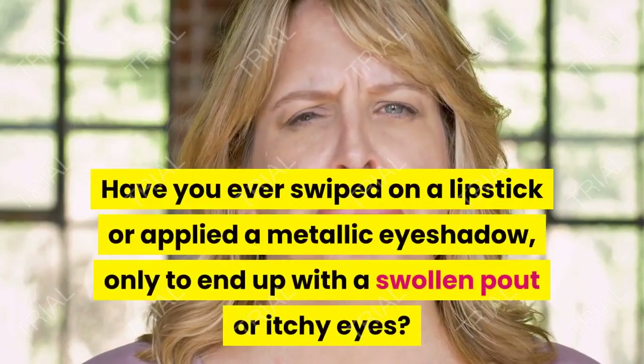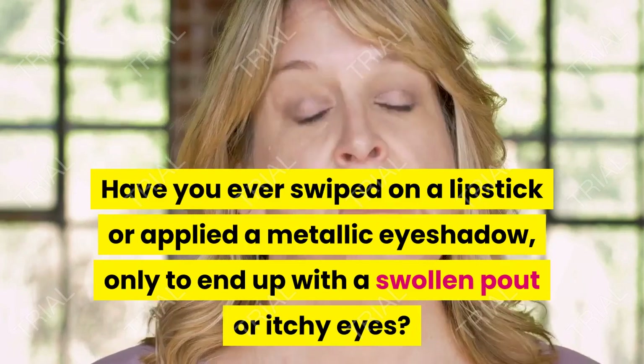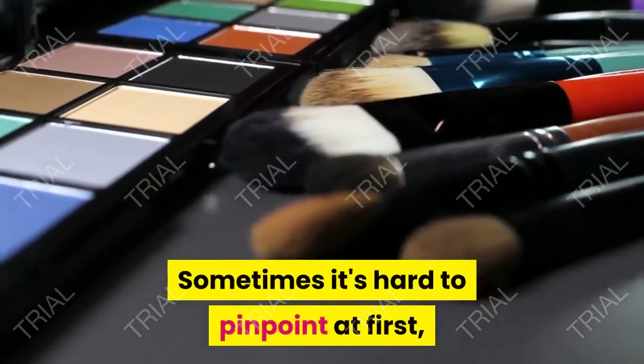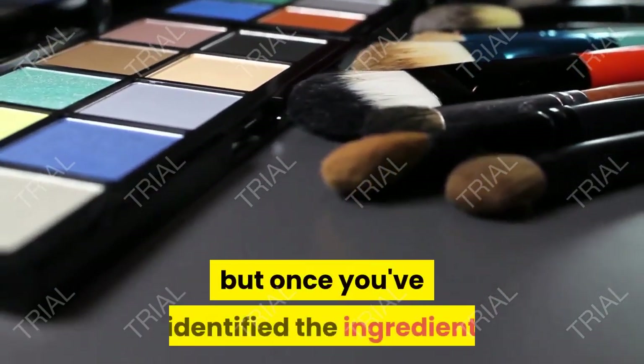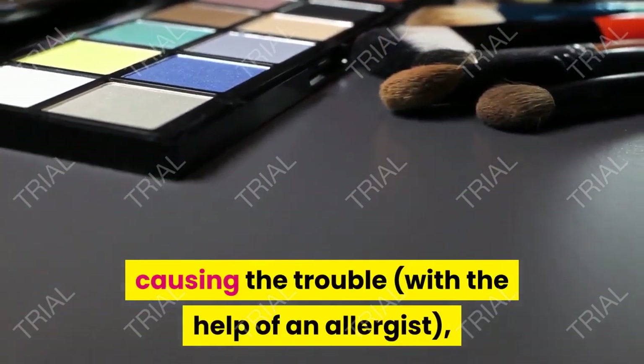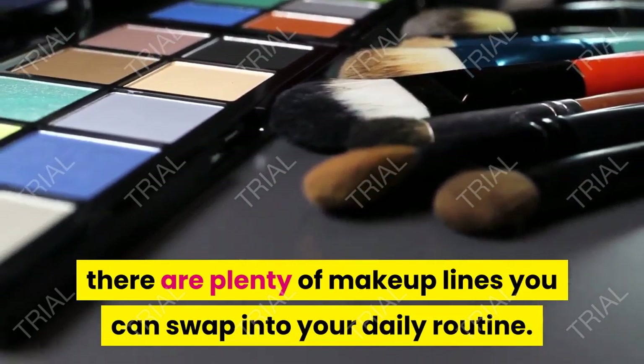Have you ever swiped on a lipstick or applied a metallic eyeshadow, only to end up with a swollen pout or itchy eyes? A makeup allergy could be the cause. Sometimes it's hard to pinpoint at first, but once you've identified the ingredient causing the trouble, with the help of an allergist, there are plenty of makeup lines you can swap into your daily routine.